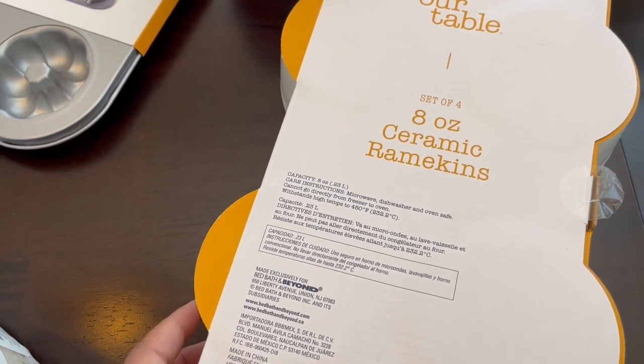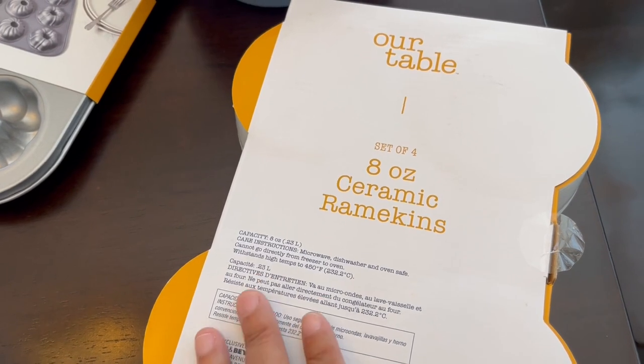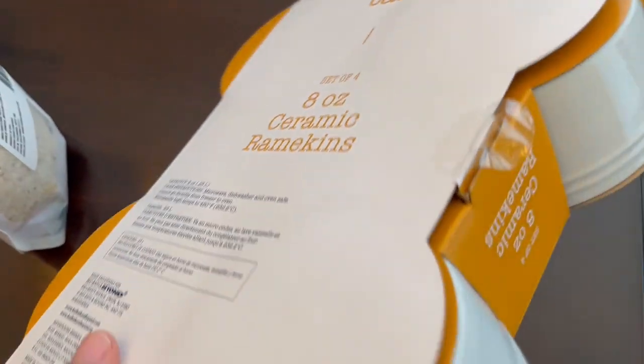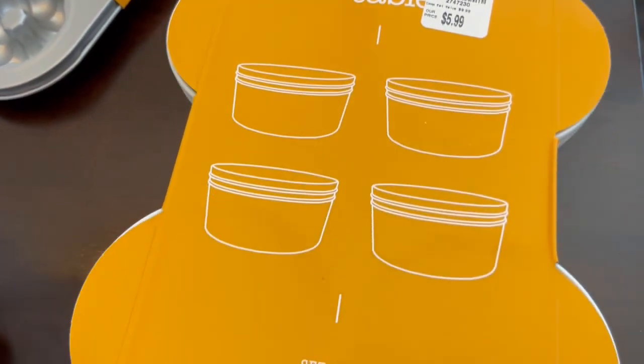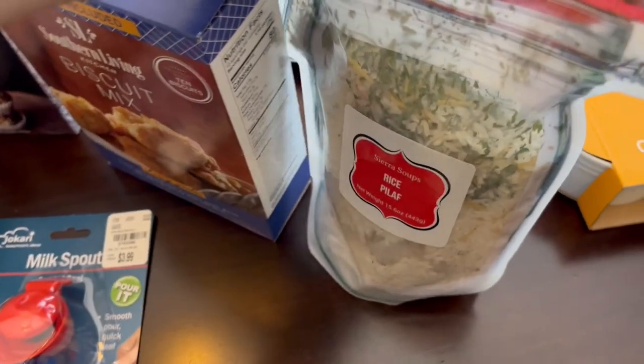I don't have any ramekins and I've been wanting to get some for a while. These are eight ounces each and you get four of them. They were $5.99, which is a pretty good deal.